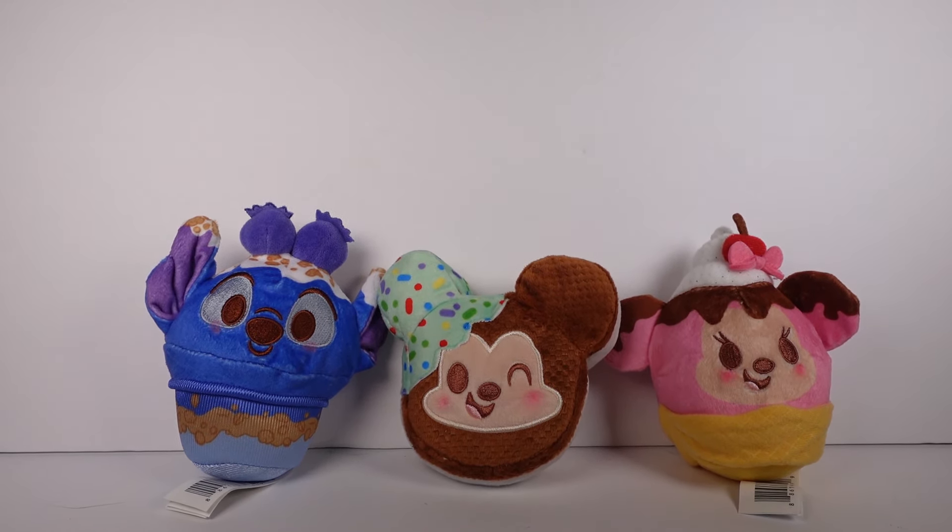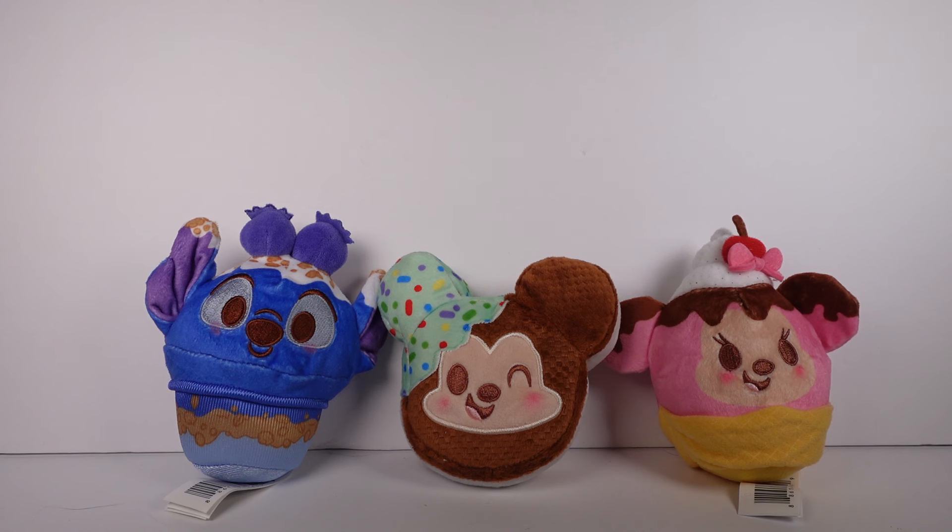Let me know out of these three which is your absolute favorite — I'm going with Stitch, but I'm very excited to open up more of these. Thank you so much for watching, be sure to subscribe, and I will see you next time.